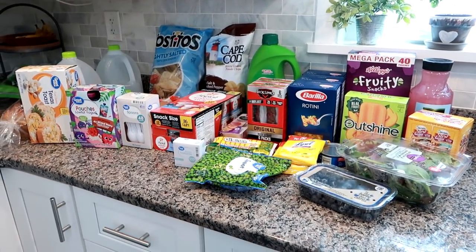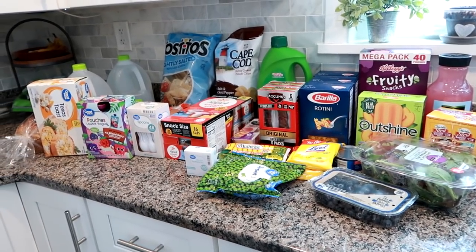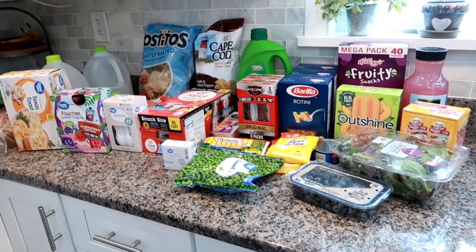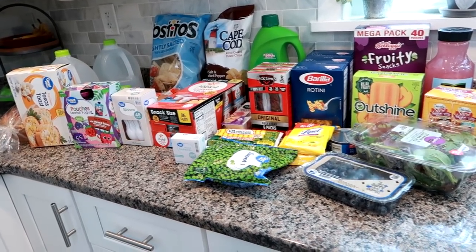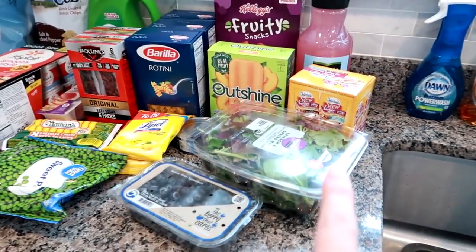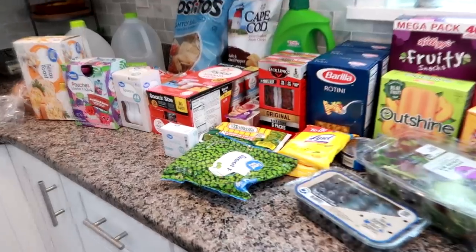Hey guys, Leanne here on Grady's Mom. I've got a Walmart haul. Just a note, there's probably going to be another haul after this one. Every week is different. This week just so happens to be a week where there's going to be two hauls because I had a limited amount of time today. From Walmart, I'm going to start on this side and work my way over. I believe this was like $75 for all of this.